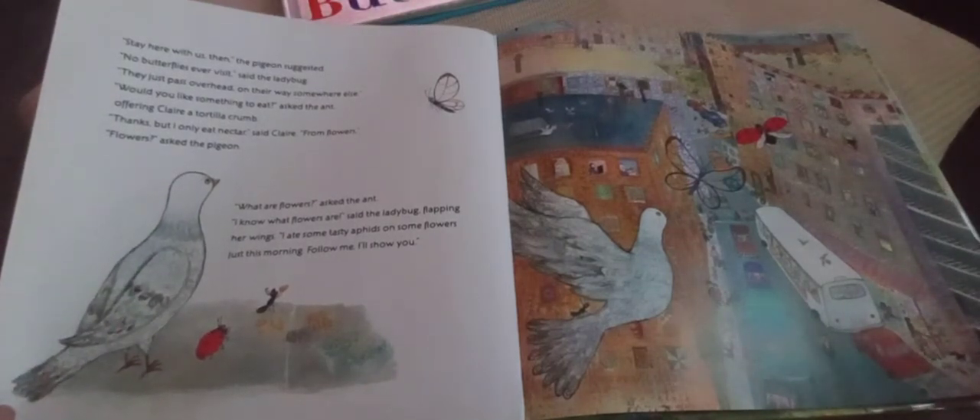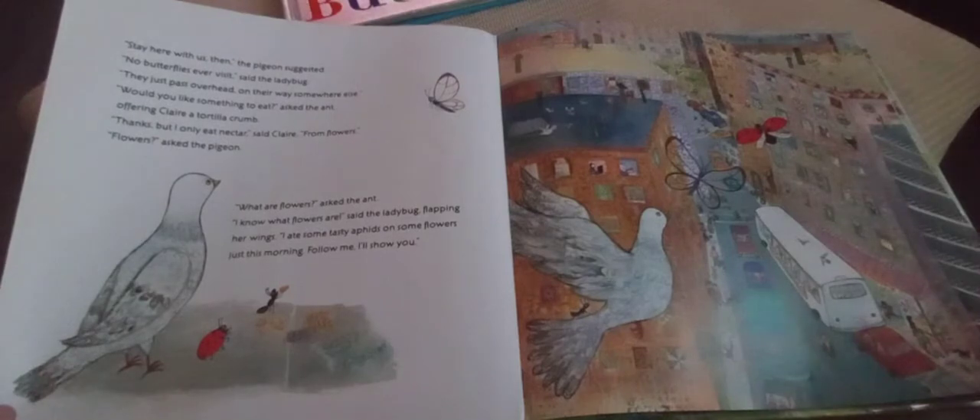'I know what flowers are,' said the ladybug. 'I ate some tasty aphids on sunflowers just this morning. Follow me — I'll show you.' The ladybug led them to an empty lot where a few flowers were growing. They were dusty and scraggly, nothing like the lush flowers back home, but they swayed a little in the breeze and offered Claire nectar. As she drank it, Claire felt more like her old self again.